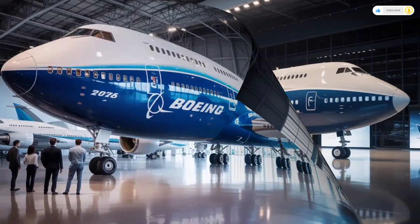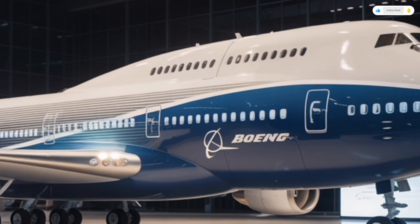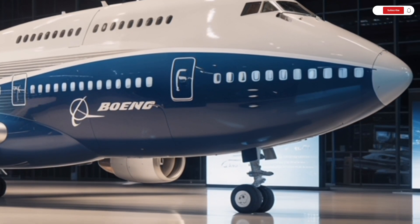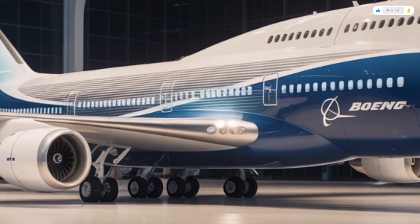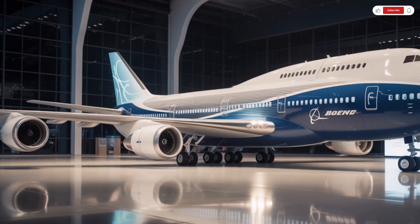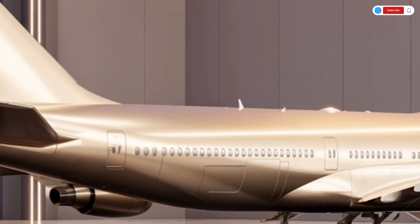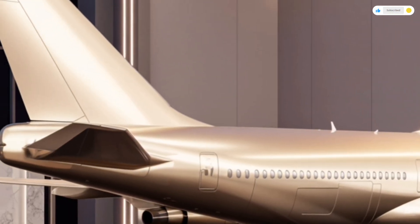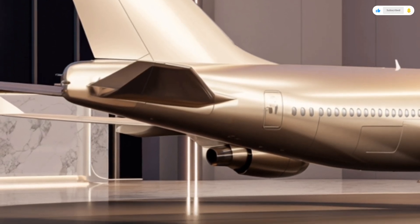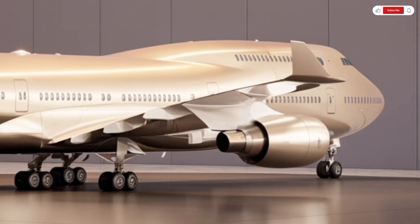Moving to the engines — this is where the 2026 Boeing 747 really flexes its power. Each of the four GE 9X Plus turbofan engines delivers over 110,000 pounds of thrust, yet they're quieter, cleaner, and significantly more efficient. Boeing and GE have worked together to develop advanced composite fan blades and hybrid combustion systems that lower emissions by up to 25% compared to previous generations. These engines also integrate a new electric taxiing system that allows the aircraft to move on the ground using electric power rather than jet thrust, saving fuel during takeoff preparation.